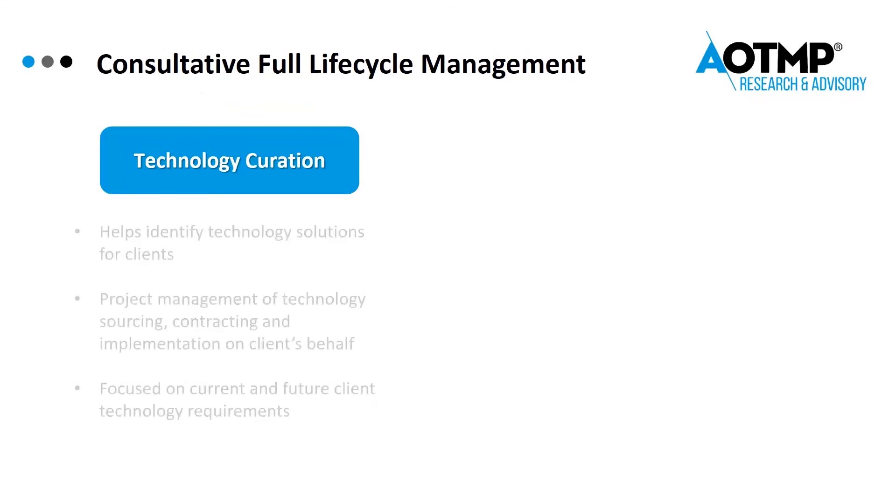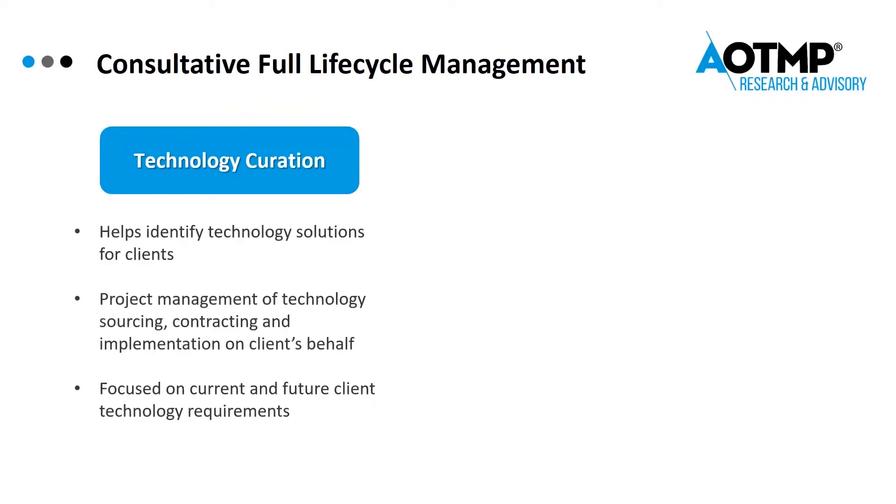One way that OTMP research and advisory recommends is to work with a TAMP vendor that provides full consultative lifecycle management. This starts with technology curation and then moves to managed services.